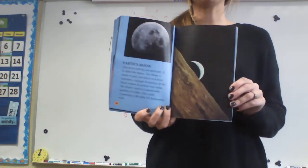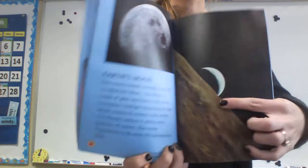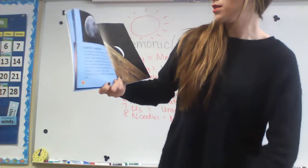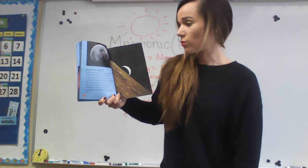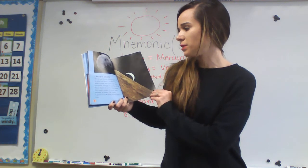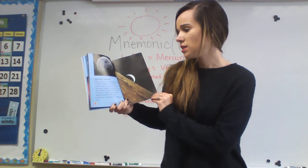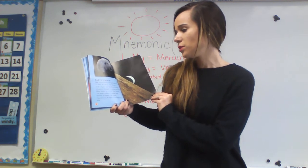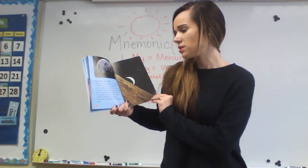Now we're looking at the moon — Earth's moon. It's actually a picture of an eclipse right here. One moon travels around Earth; it is called the moon. The moon is made of gray and black rock from volcanoes. Sunlight bouncing off the moon makes its surface look white. The moon's surface is pitted with millions of craters.